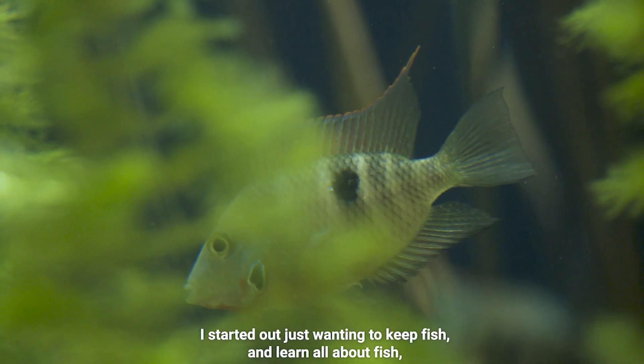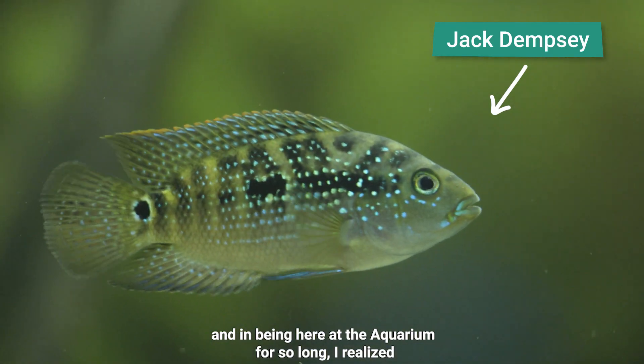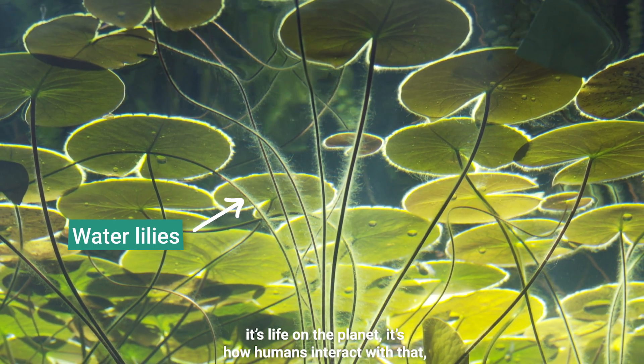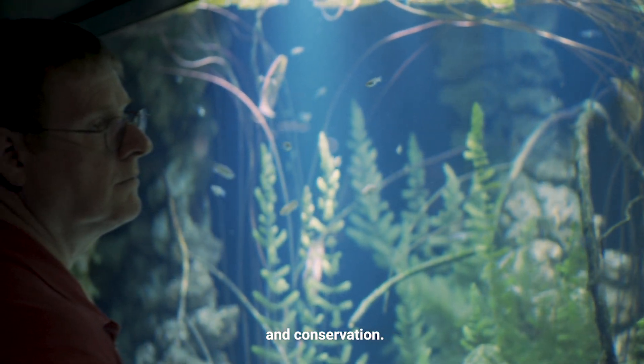I started out wanting to just keep fish and learn all about fish. And in being here at the aquarium for so long, I realised quite early on that it's how fish fit into a much bigger picture. It's life on the planet. It's how humans interact with that and conservation.